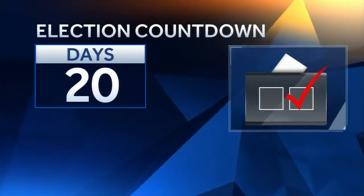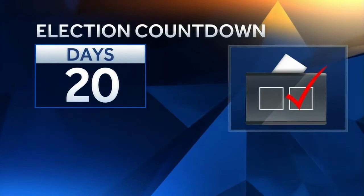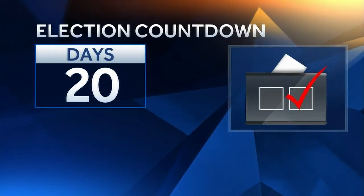Remember, the election countdown is underway. It's just 20 days until we head to the polls, so be prepared to get out and vote.